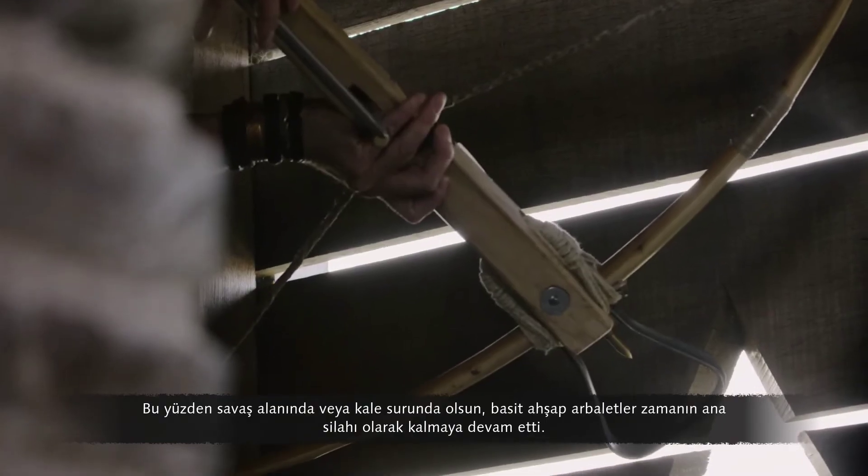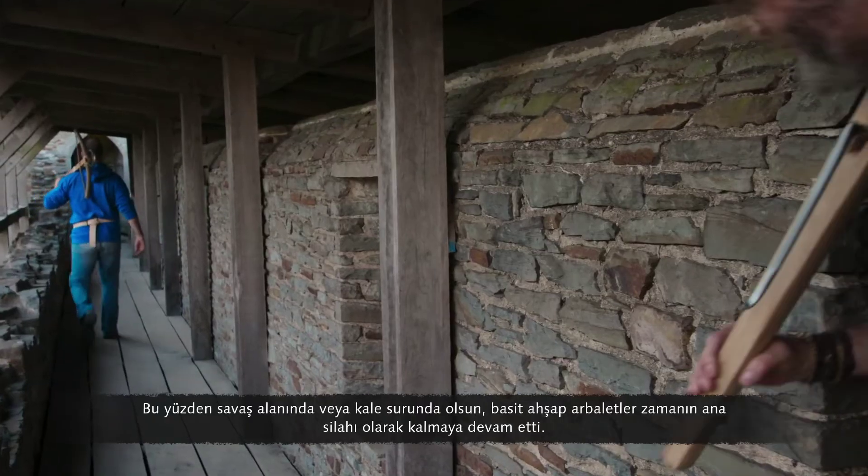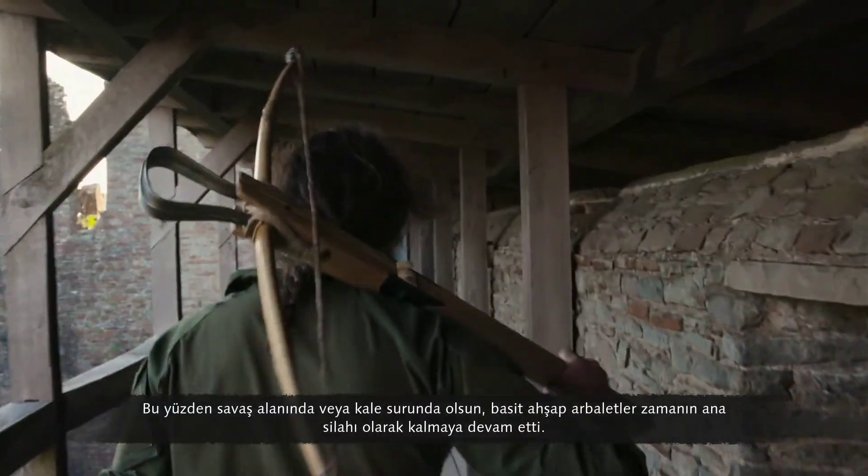So whether on the battlefield or the castle rampart, simple wooden crossbows remained the main weapon of the day.